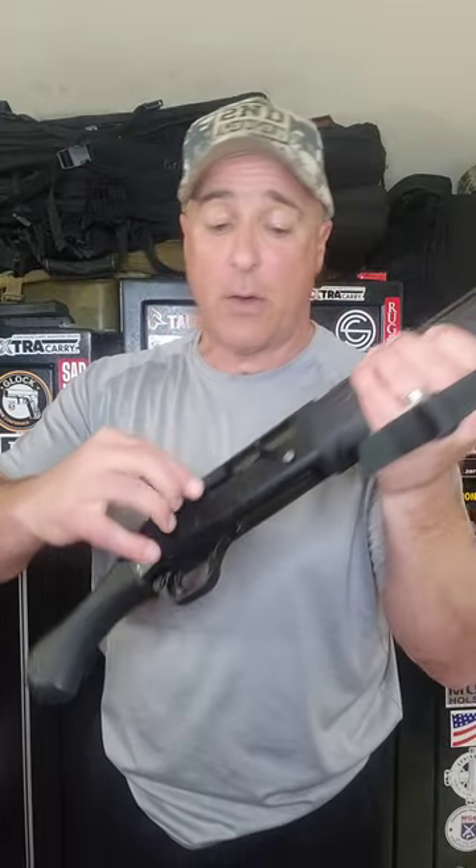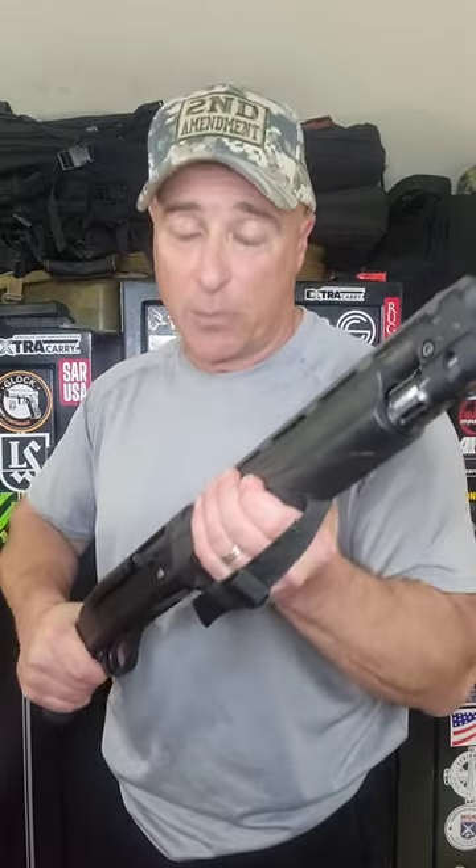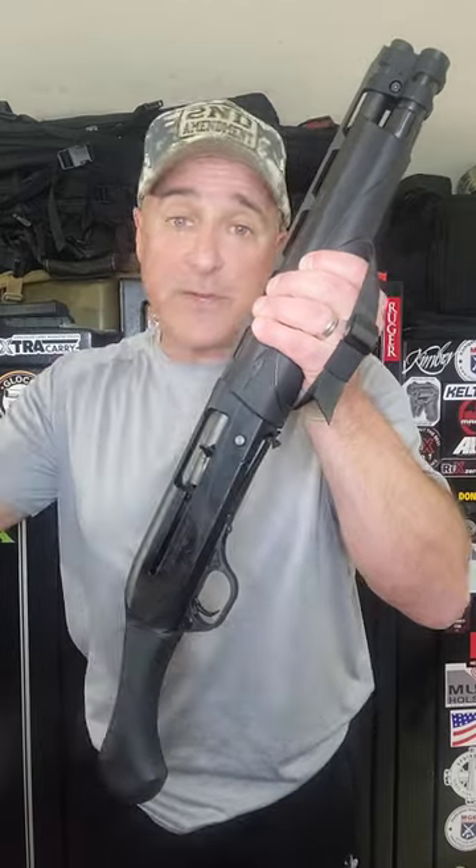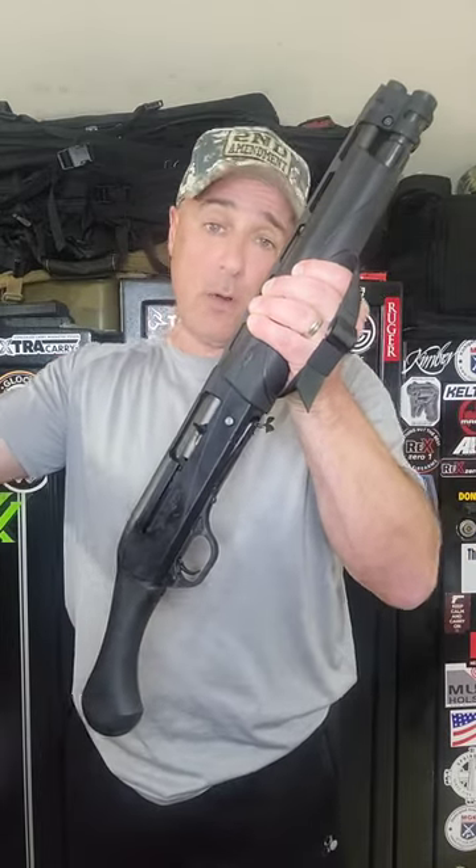It has a stabilization strap, a Raptor bird's head grip, and an aluminum receiver. The semi-auto VersaMax system keeps the recoil down. I've fired everything from cheap target loads to high brass loads and even slugs. The MSRP used to be $915, but now you're lucky to find it for under $1,200.